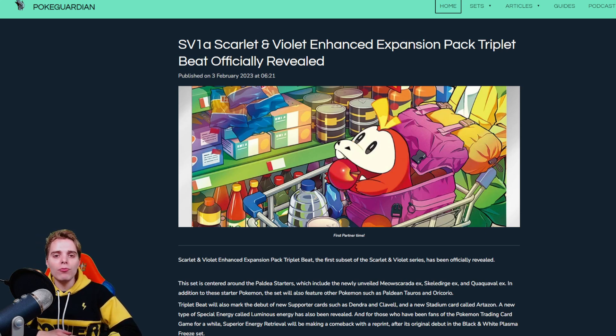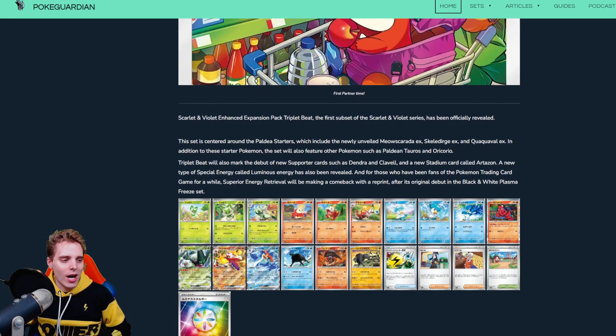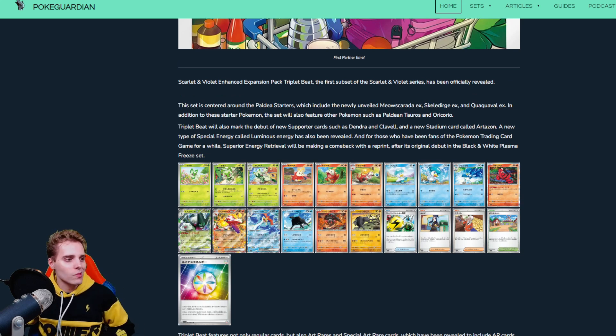The Triplet Beat is another subset revealed over in Japan which is going to be containing more Scarlet and Violet cards. It's also going to be containing the EX Pokemon of the final evolutions of the Paldea region. We have Meow Scarada, Skeledirge and Quaquavel — the final evolutions. We're going to be talking about the EXs and how impactful they might be, my first impressions, etc. Also we're going to be seeing a reprint of the Super Energy Retrieval from Plasma Freeze, the Luminous Energy, and a Busted Stadium card allowing you to get basics out of the deck.